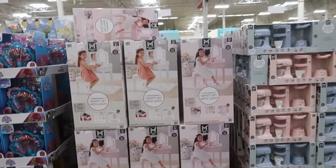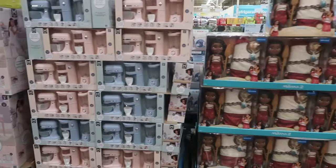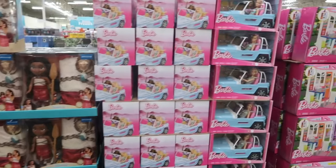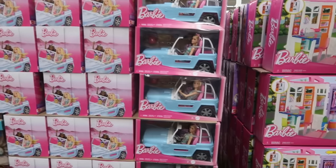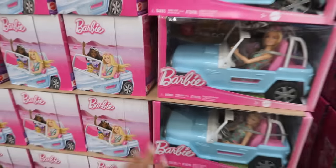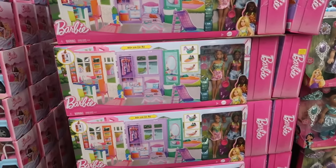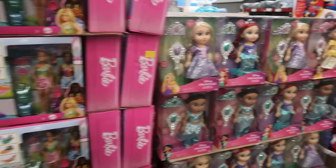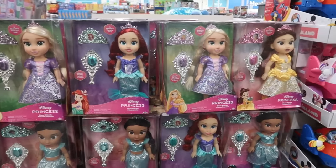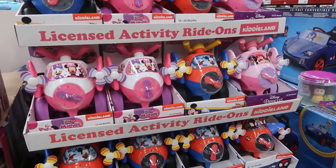There's a vanity set with lights for $69.86, kitchen appliances for $19.98, Moana 2 for $49.96, Barbie in her Jeep for $29.98. If you get both dolls together that's $79.98 for the beach house. The dolls alone are $22.98.